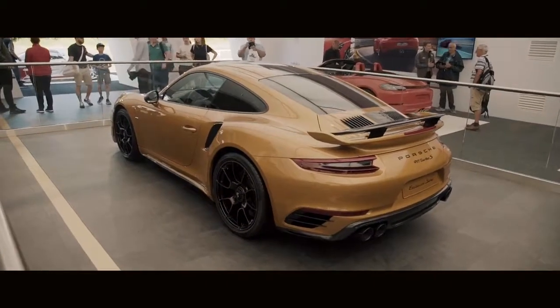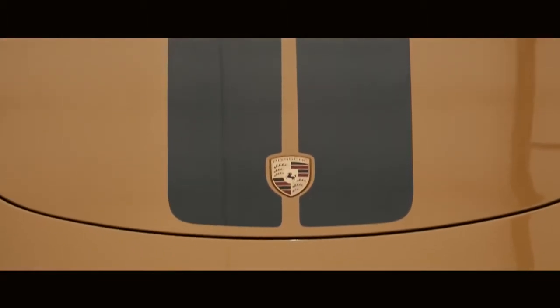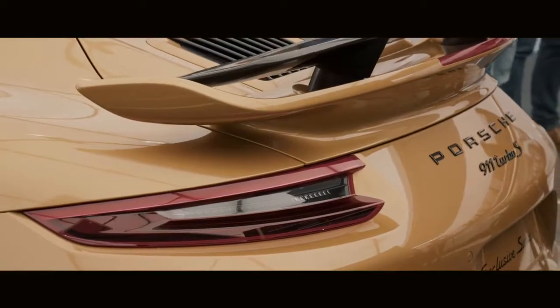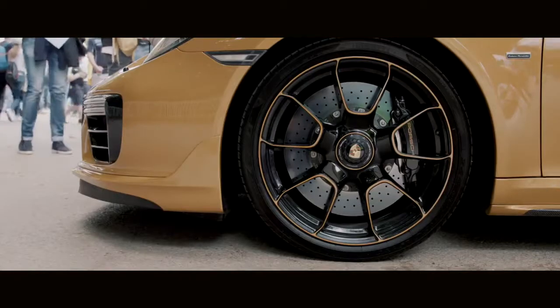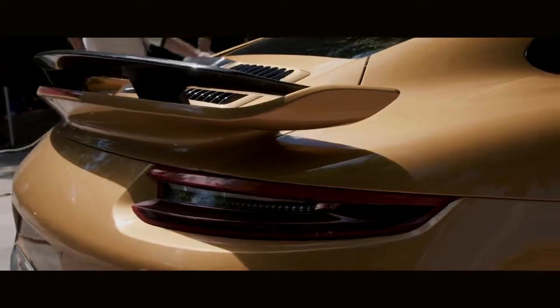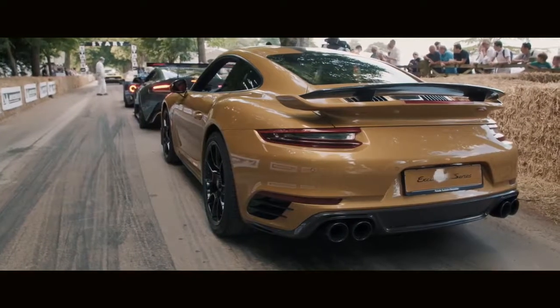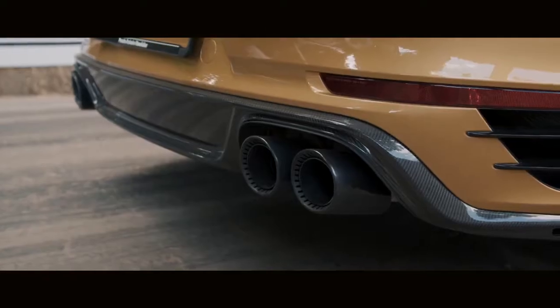With the 911 Turbo S Exclusive Series, the first thing that stands out is the color, which is called gold yellow — it's only a specific color for that car. The closer you get to the car, the more you look at it and find out how some of the details are worked out. We had one of the seldom chances to add a little bit more exclusivity to the car by using different production methods and different technologies.